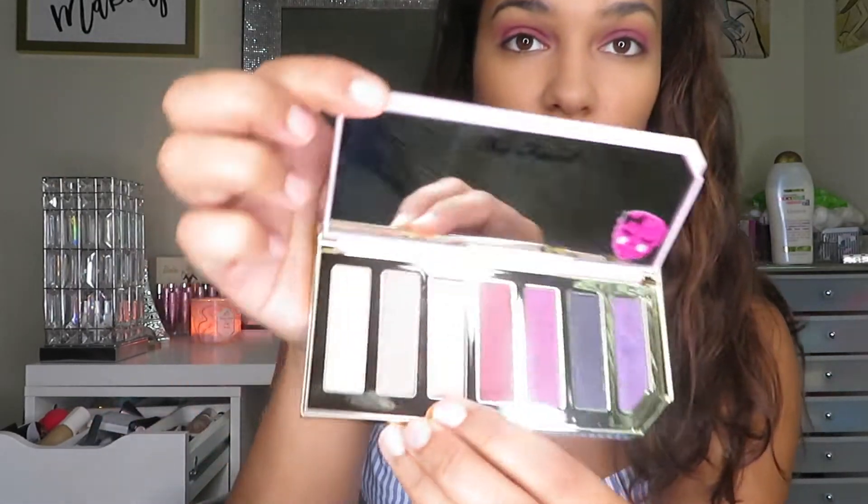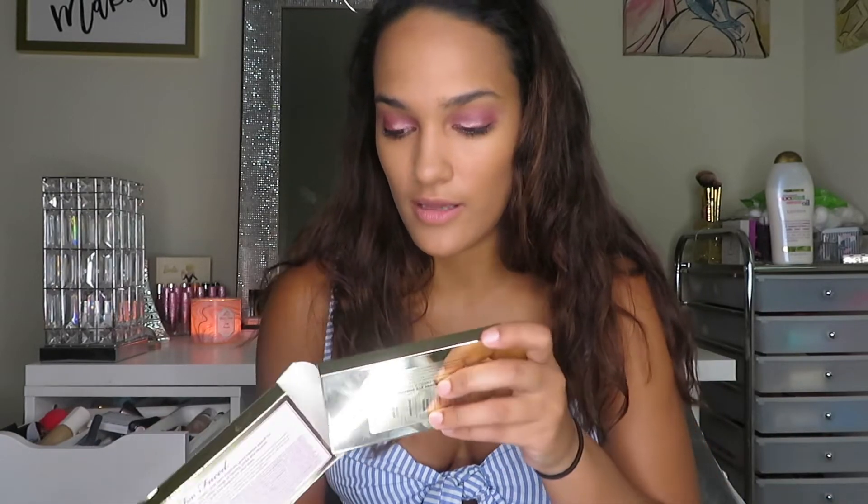I'm going to use this sparkly pink color — I've been dying to touch it. I'm putting it on the lid with my finger. That is stunning, I love that color! I'm going to finish it with the really white color to highlight the brow bone. My first impressions on this palette: everything works so smoothly, blends out well. Even as a beginner it's not hard to blend — it was really easy.